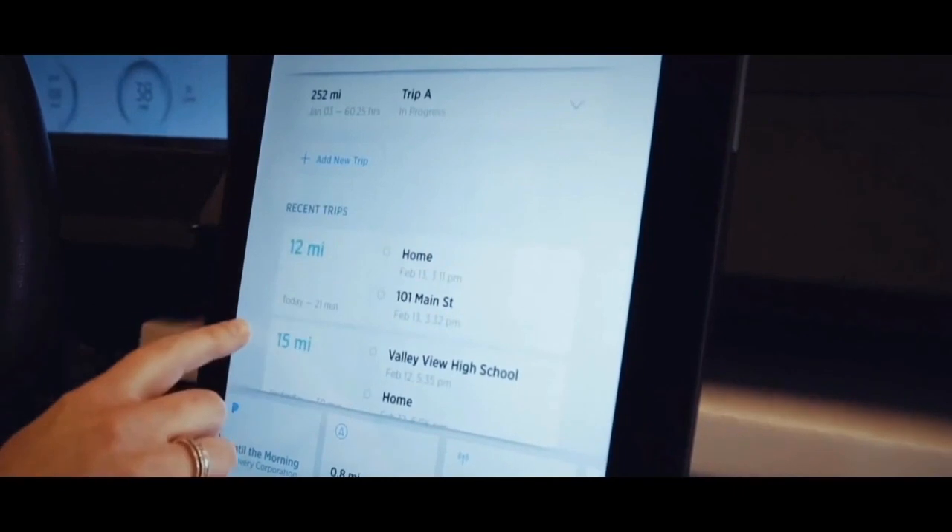A year out, your vehicle will be different. It'll be better than what you had when you bought it.